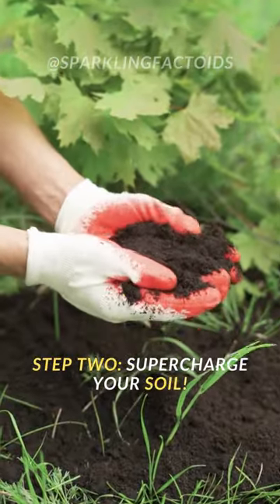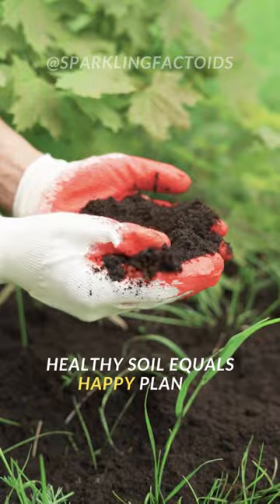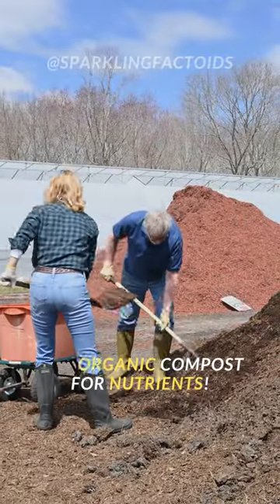Step 2: Supercharge your soil. Healthy soil equals happy plants. Add organic compost for nutrients.